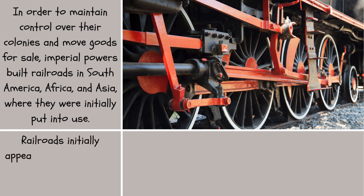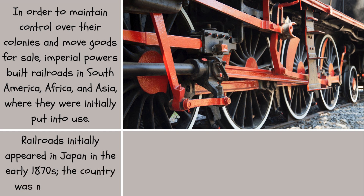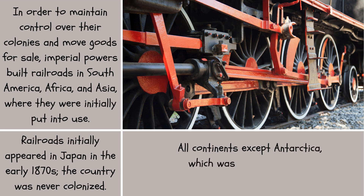Railroads initially appeared in Japan in the early 1870s, though the country was never colonized. All continents except Antarctica, which was uninhabited, had railroads by 1900.